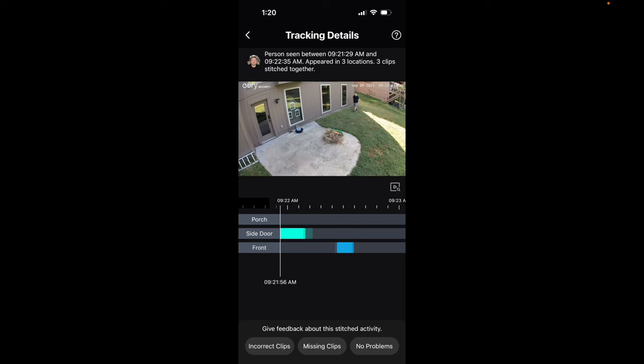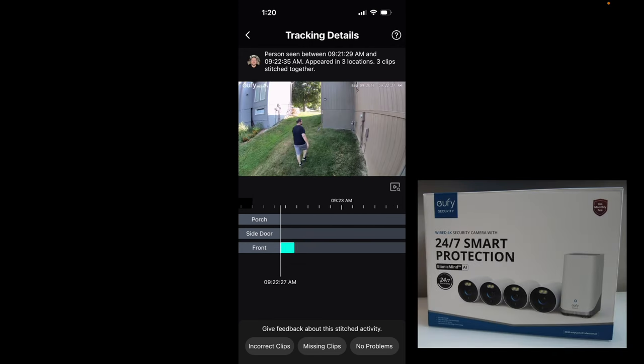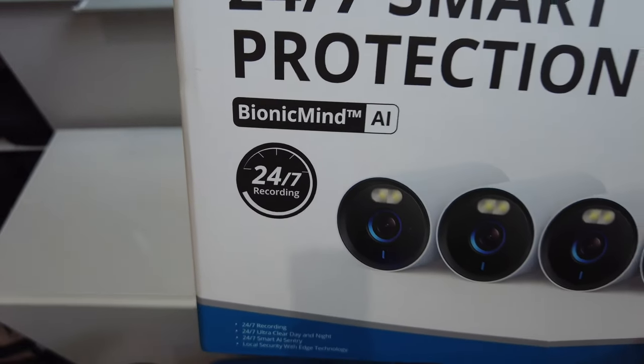This is probably the coolest home security system I've seen. What you're looking at now is footage from the Eufy E330 combined with the Homebase 3. What you're witnessing here is called the cross-camera tracking event, and what this does is it automatically combines footage from multiple cameras around your house into a single timeline. Because of the cross-camera tracking feature and the fact that this is a 24/7 4K solution, this is unlike anything I've ever seen before.